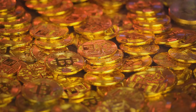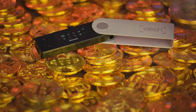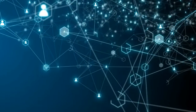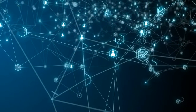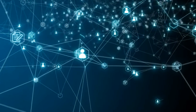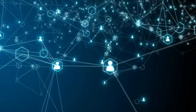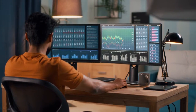Imagine a ledger or a record book. Instead of being kept in one place, copies of it are spread across a network of computers known as nodes. Each time a new transaction occurs, it's added to every copy of the ledger, so all nodes have the same up-to-date record of all transactions. One of the main characteristics of blockchain is its transparency — every transaction is visible to everyone in the network, making it nearly impossible to change a transaction once it's been recorded.